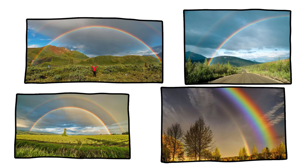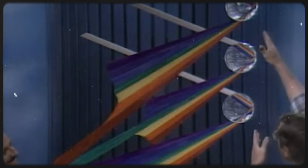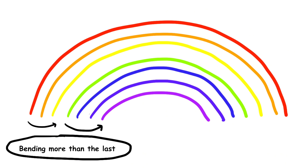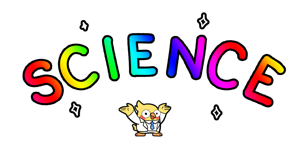Why are the colors always in the same order? Every rainbow follows the same order because of the way light bends inside water droplets. The different wavelengths of light get sorted as they refract and reflect inside the raindrop. ROYGBIV is the magic order: red has the longest wavelength and bends the least; orange is slightly shorter and bends a little more; then yellow, green, blue, indigo, and violet, each bending more than the last, with violet bending the most. This is why red is always on top and violet is at the bottom of a rainbow. Science is basically color-coded perfection.